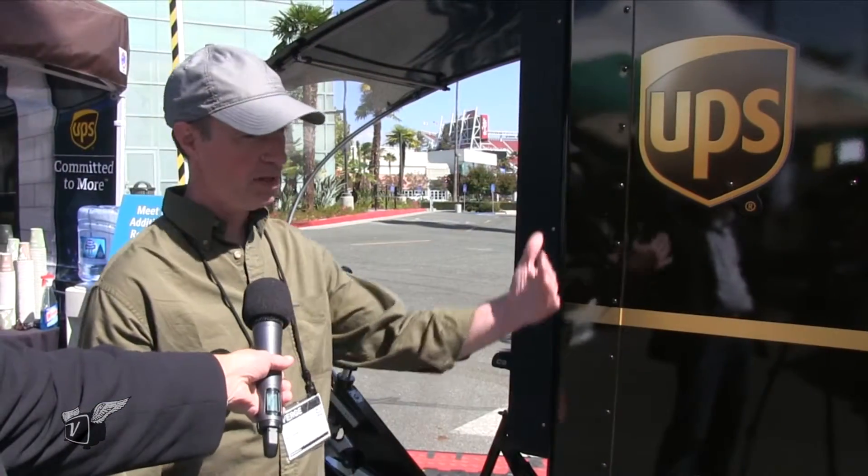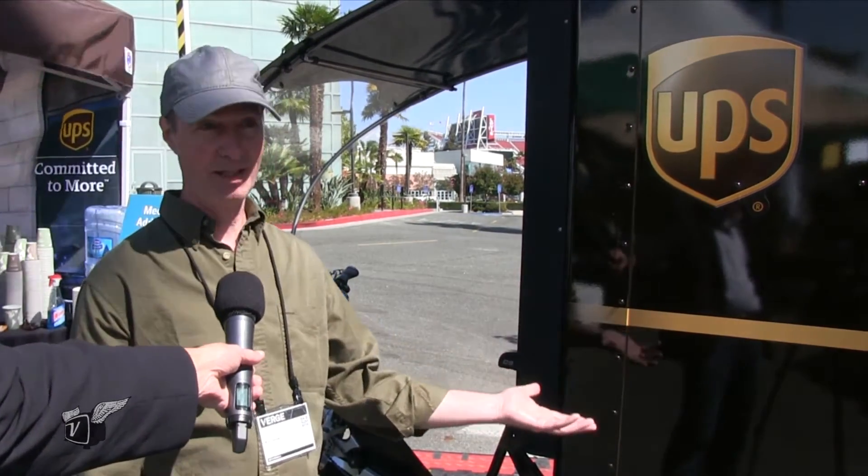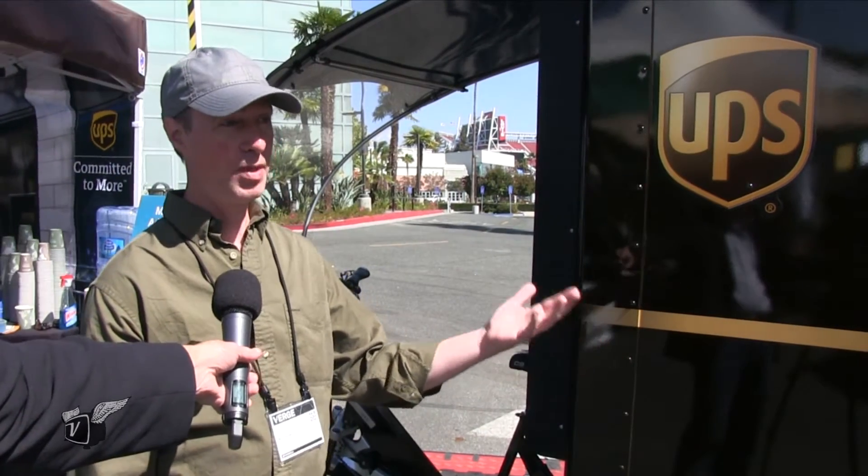It's really important that we stay under 20 miles an hour and 750 watts of power, so it still qualifies as an e-bike under the law. This means it's street legal in the lanes, but because it's an e-bike we can use it in the bike lanes also.